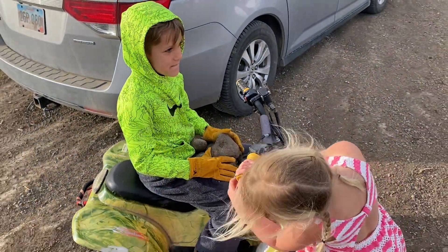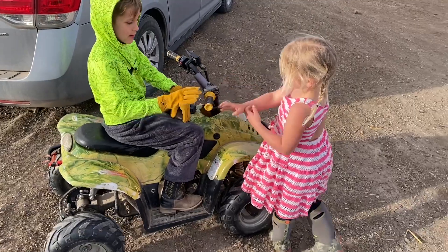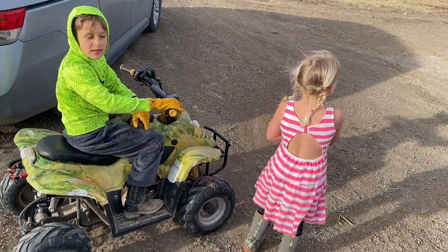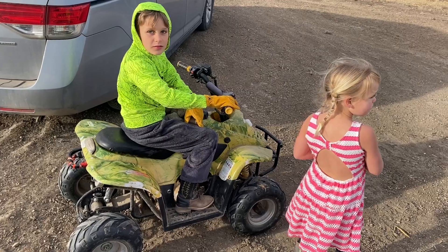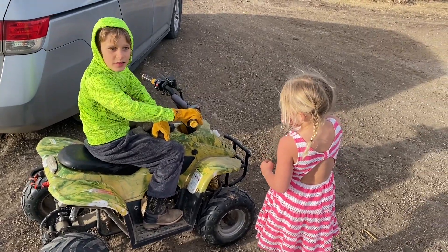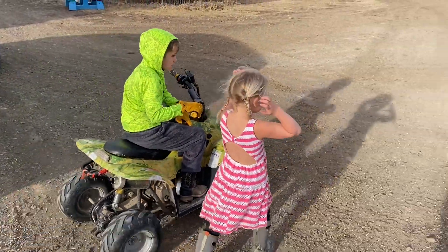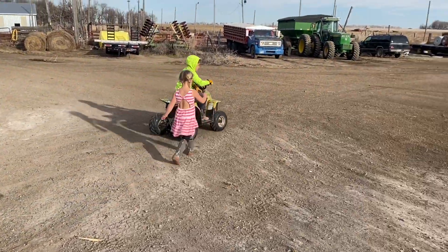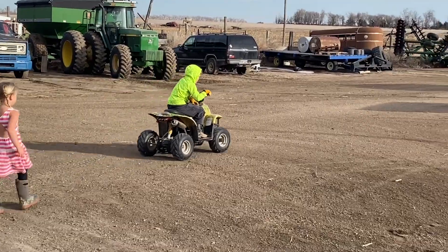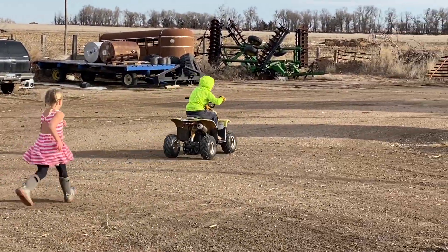Mom's picking rocks off the driveway. Go put them in the hole. Watch out, Maya. Flicking rocks with the four-wheeler.